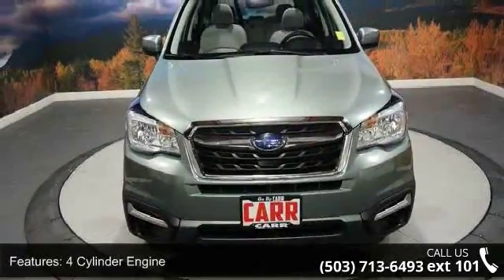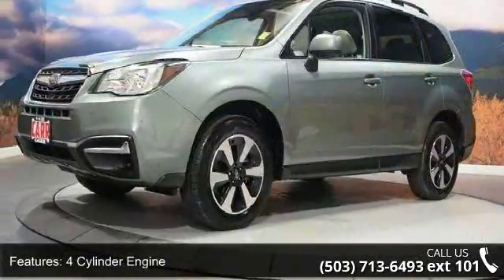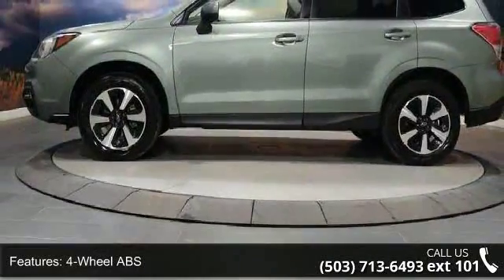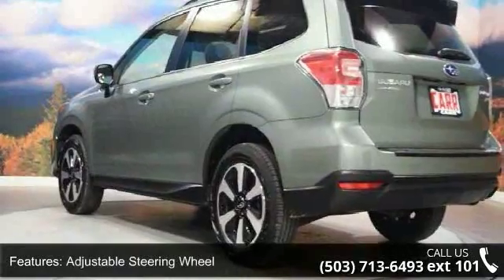Enjoy these notable features: 4-cylinder engine, 4-wheel ABS, 4-wheel disc brakes, adjustable steering wheel, all-wheel drive, aluminum wheels, auto-off headlights, backup camera, brake assist, and bucket seats.